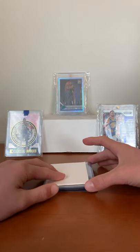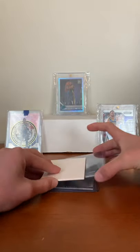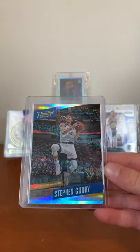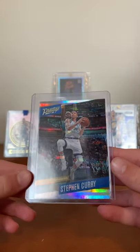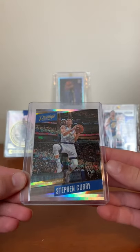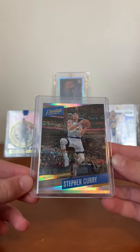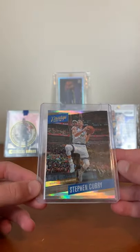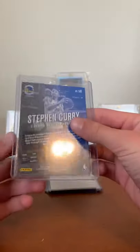Next, we got a Steph Curry lot — three card lot, picked up for $30. First we have a Prestige 17-18 Steph Curry. This is very cool. Steph Curry is my main PC guy, my favorite NBA player, so I'm really glad to have it.